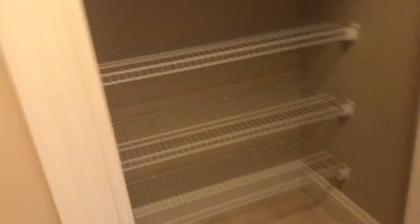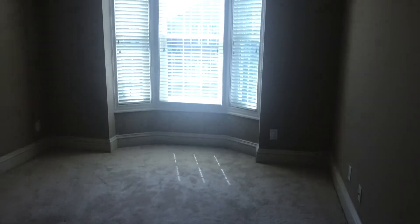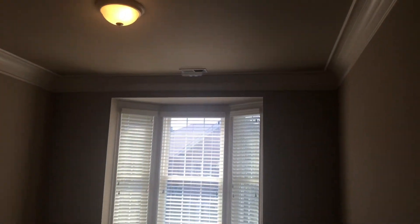Here's another closet, and this is actually the attic space for storage. Here's another deep linen closet. Here's the other bedroom — it has a bay window, crown molding, and double closet doors, and it's very spacious.